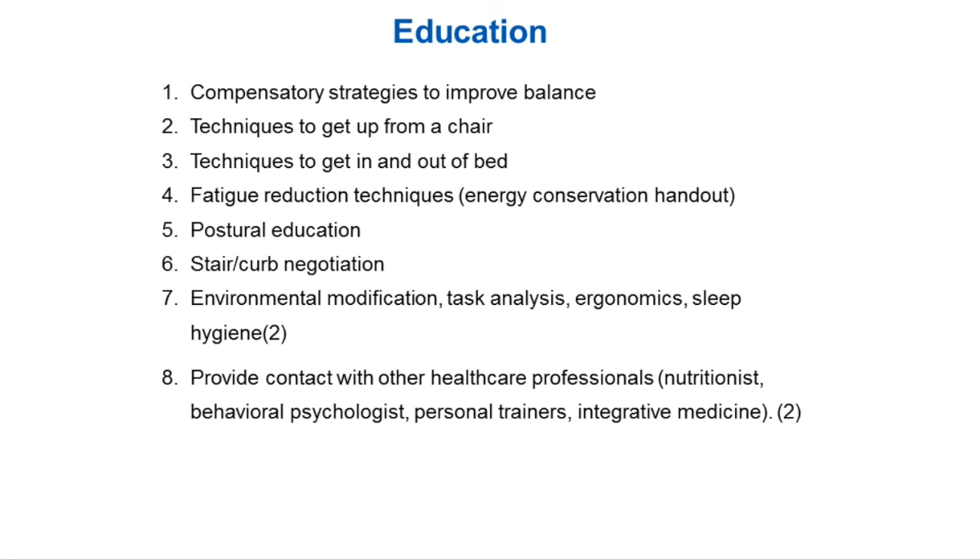Strategies for better climbing a curb: which is your longer, stronger leg? Which leg do you have more stability in? Where do you position your hand? Different modifications to your home environment for completing different tasks, how to lift groceries in and out of the car more efficiently to minimize fatigue and strain. Other contexts include working within a multidisciplinary team — a nutritionist, behavioral psychologist, personal trainers so you can continue to work independently, and integrated medicine.